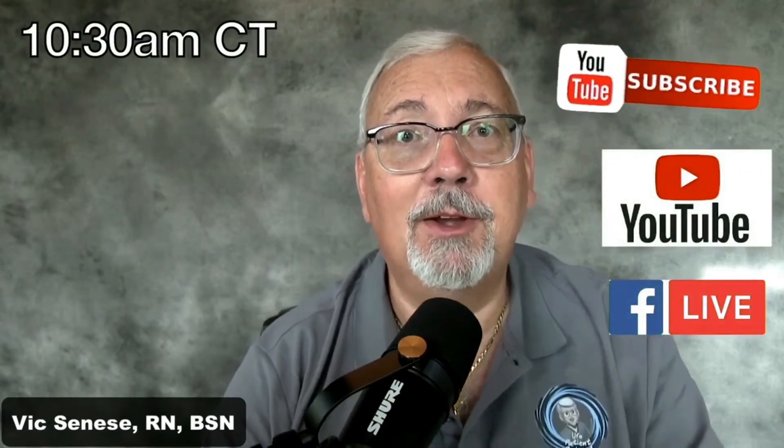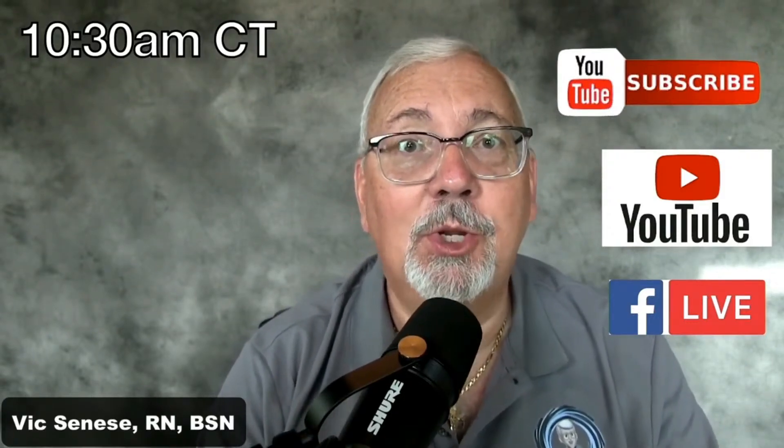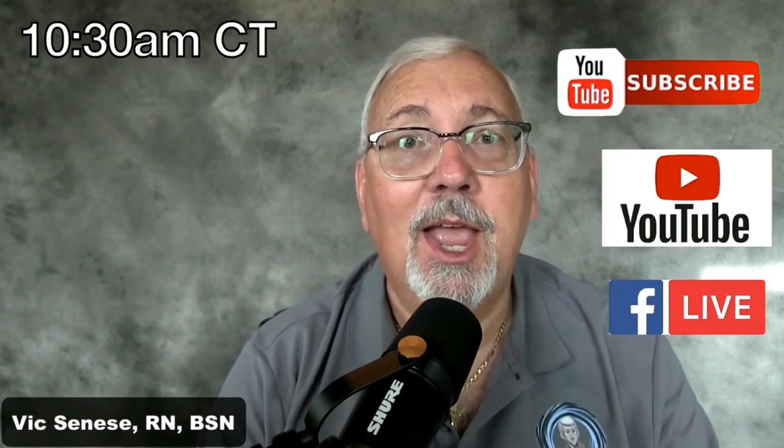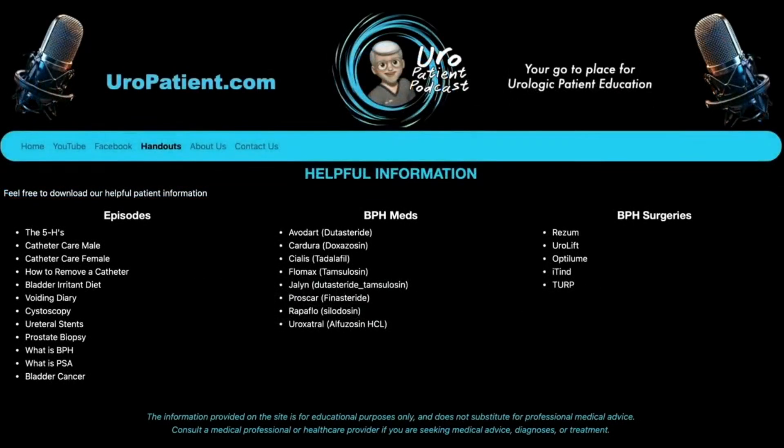Good morning and welcome to the EuroPatient podcast. I'm your host Vic Sinise. We meet every Saturday at 10:30 a.m. Central Time on YouTube and Facebook Live. You can also watch on demand at europatient.com where you'll find all past episodes and handouts — valuable information I put out with every program. Let's get started with this week's show.